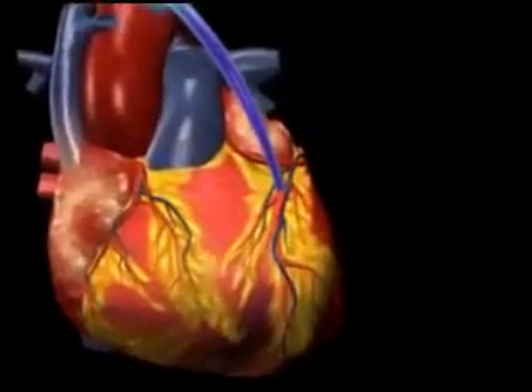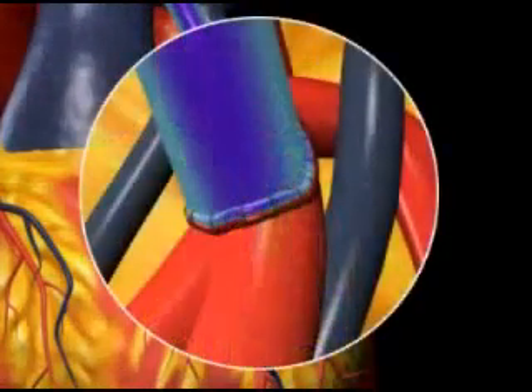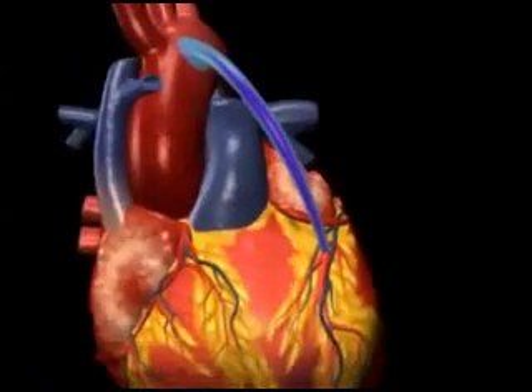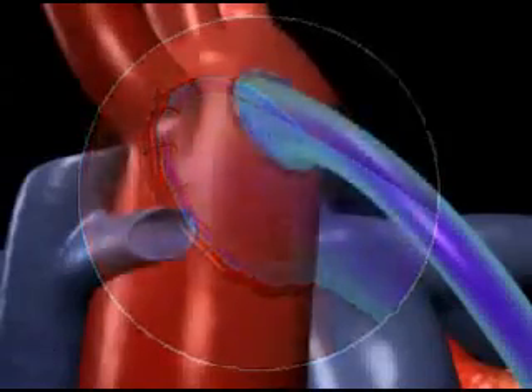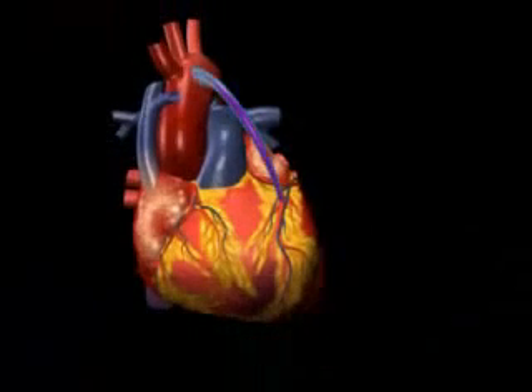One end of the vessel is attached or grafted to the coronary artery below the blocked area. The other end of the vessel is sewn onto the large artery leaving the heart, the aorta. The bypass thus increases the blood flow and reduces angina and the risk of heart attack.